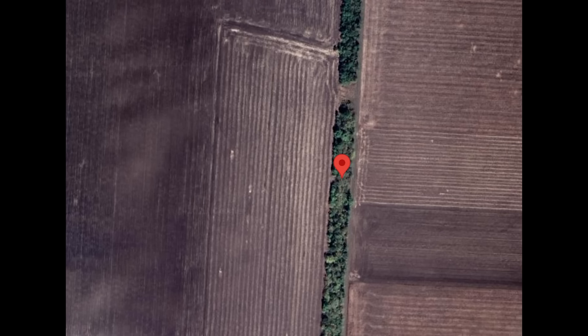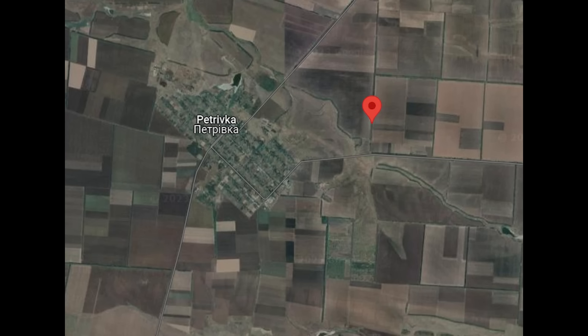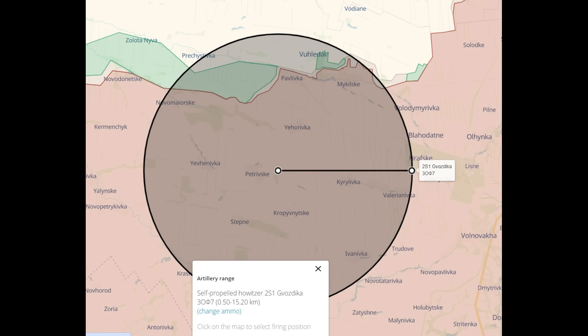Here's the location. The howitzer was placed in this tree line shown by the marker. This was a hiding spot rather than a firing position. Zoomed out, we can see it's near a settlement called Petrivka, which is in Donetsk. Petrivka isn't familiar to me at all — at least I can't remember doing any videos of Russian losses near here.